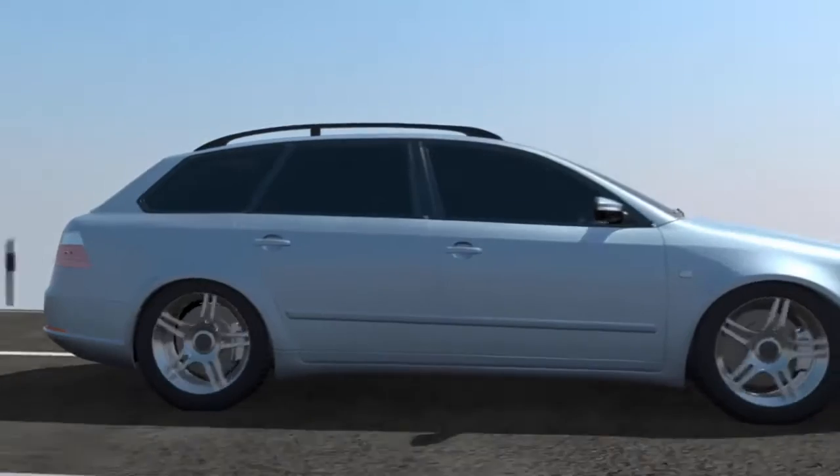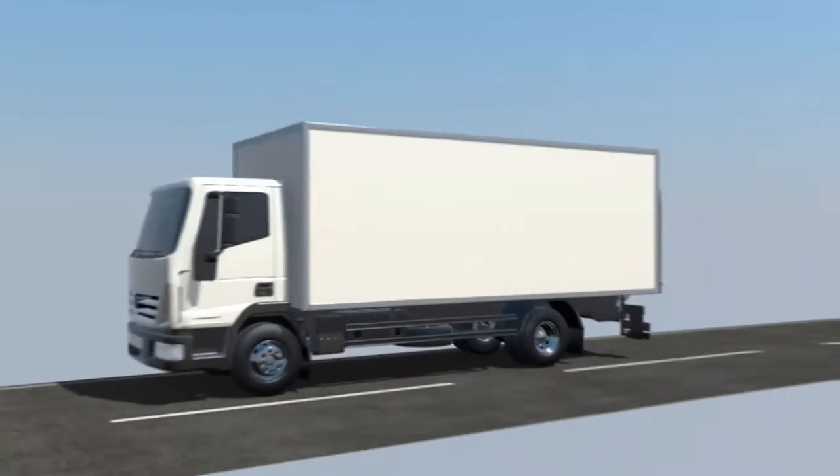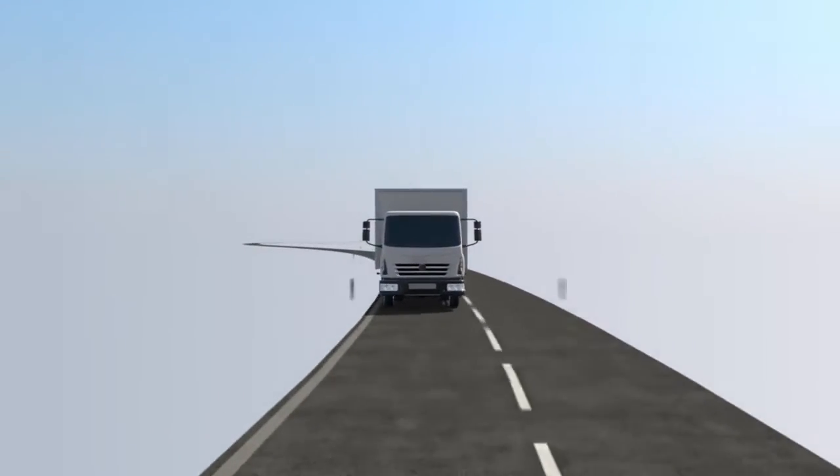In fact, most dog crates can suffer significant damage when crashes occur, with potentially serious and tragic results. Dogs traveling in automobiles require proper protection to keep them – and your family – safe.